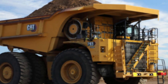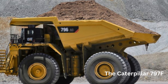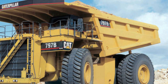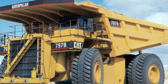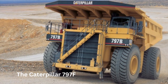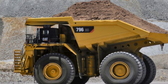Another key feature of the 797F is its advanced technology, which is designed to improve efficiency and productivity. For example, the truck uses a high-precision GPS system to navigate and position itself within the mine, which can help reduce the risk of accidents and optimize the hauling routes. It also has a sophisticated engine and transmission control system that can adjust the truck's performance to match operating conditions and reduce fuel consumption. Overall, the Caterpillar 797F is a powerful and innovative mining truck used in large-scale mining operations around the world, combining size, power, and technology to move large quantities of material quickly and efficiently, while providing a safe and comfortable working environment for the operator.